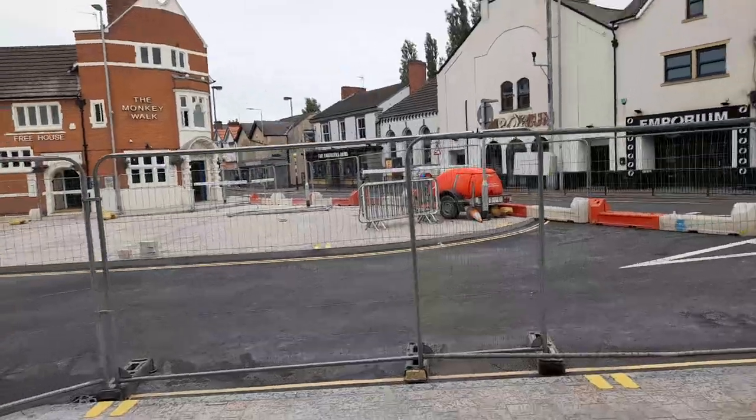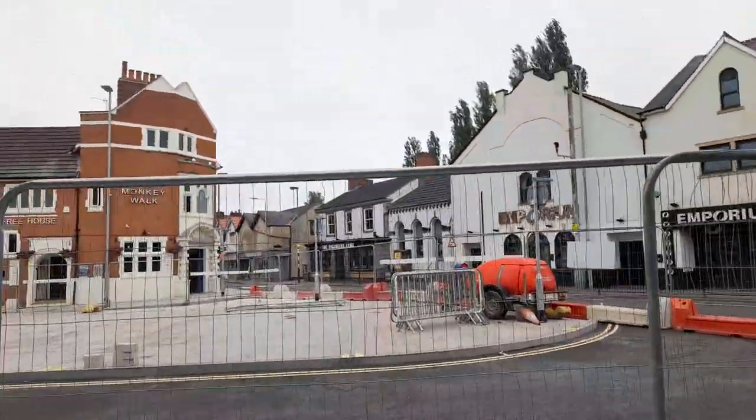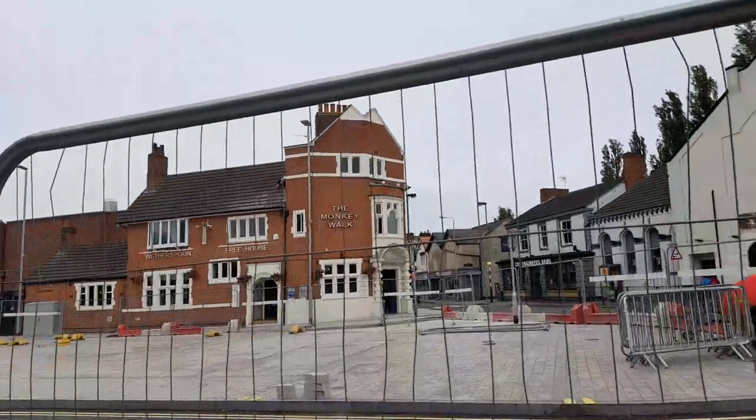Hi, welcome back to Rebecca's Travels on TikTok, and also welcome back to Rebecca's Travels and Lifestyle on YouTube. I hope everybody's as well as possible and has had a good weekend. Today I'm going to be doing a quick July update and part two of Marlborough Square, so let's jump right into it.